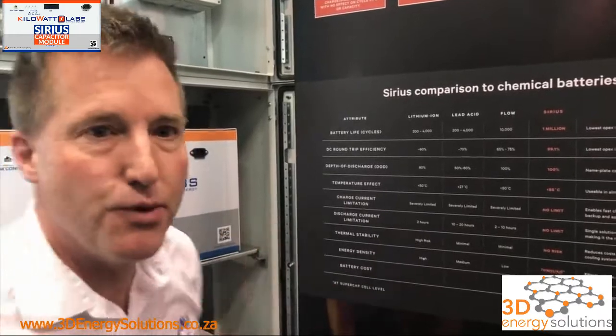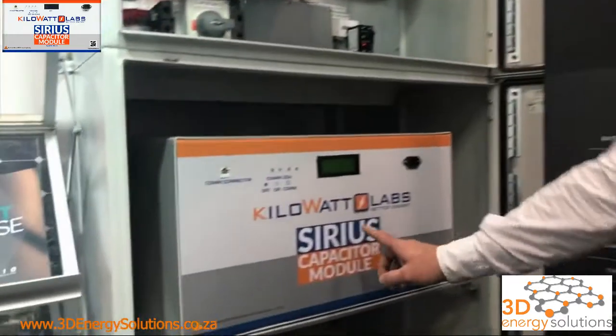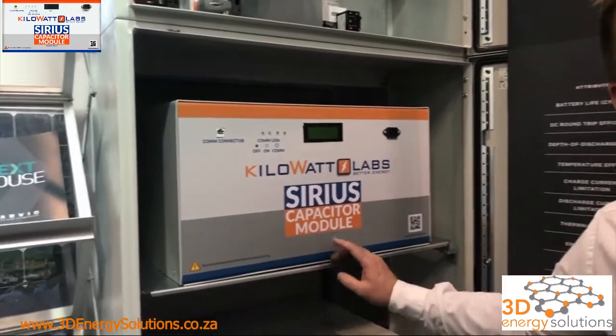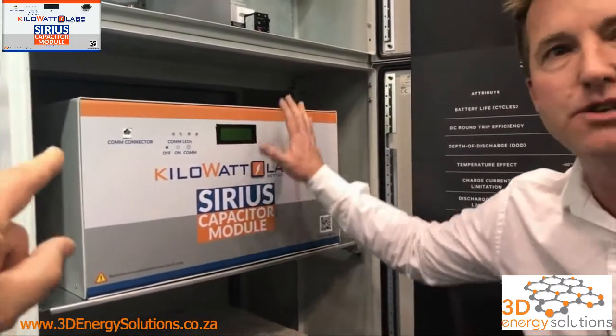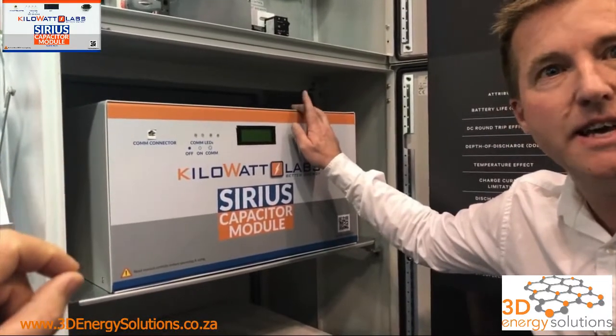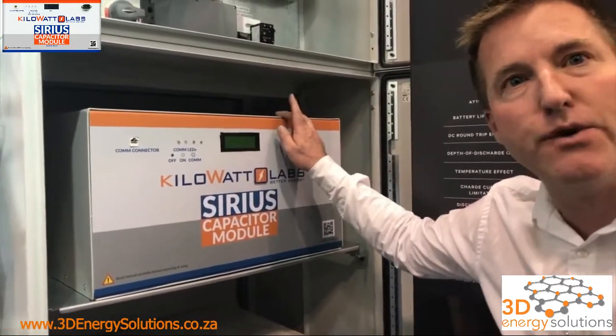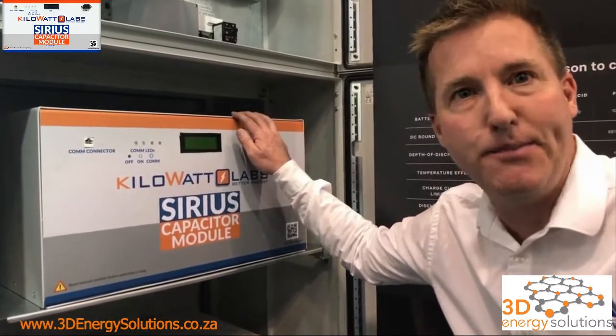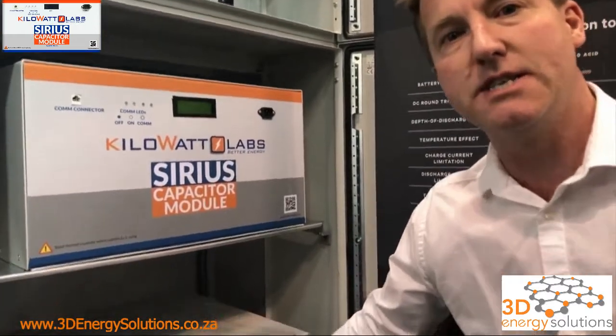There's almost no limit to charging or discharging. This is a 7.1 kilowatt-hour module and it can charge in 30 minutes and discharge to empty in 30 minutes — and it's 100% usable energy. So it's a 14.2 kilowatt DC output and input. If you put two of them in parallel you've got 28 kilowatts of DC power available, though this inverter can only make 18,000 watts of AC.